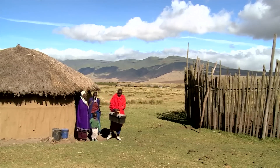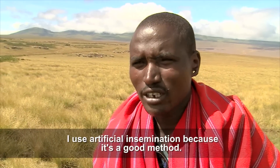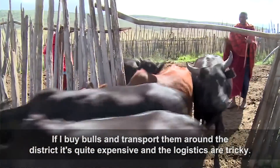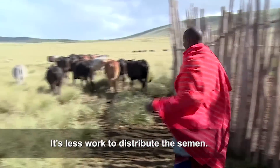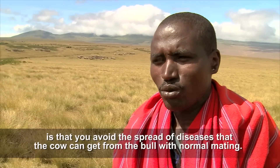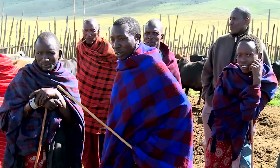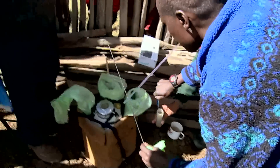In the village of Alayladla, Maruka carries out inseminations. Maruka is one of 15 inseminators trained under a project operated by the International Atomic Energy Agency.